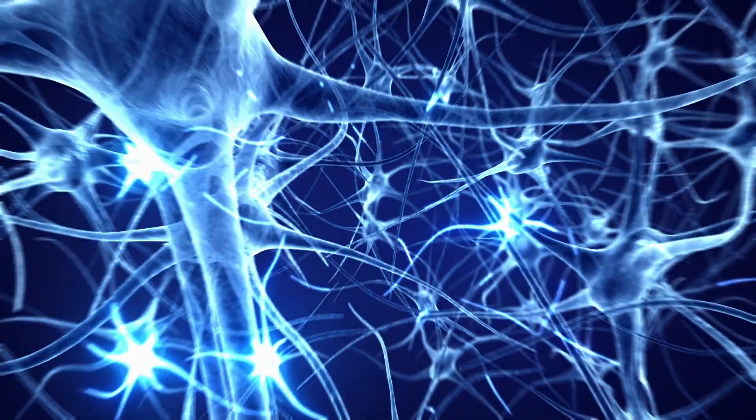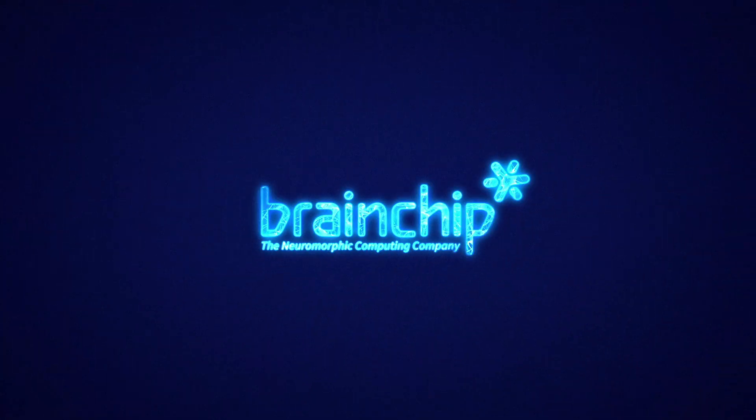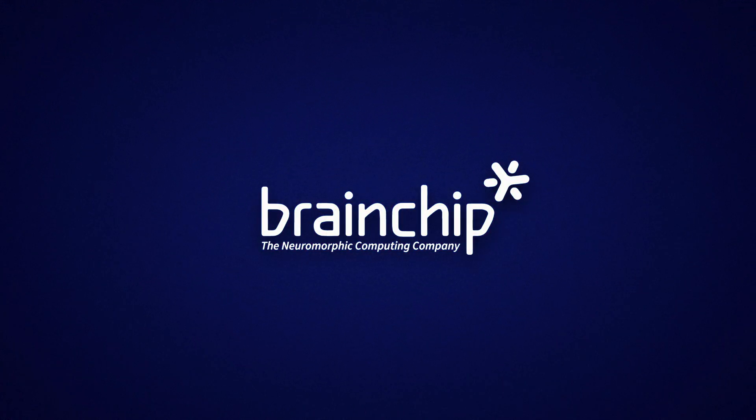This chip has been my vision for more than 20 years. It's a result of decades of development and hard work. We call our spiking neural network chip Akira, which is Greek for spike. So Akira processor literally means spike processor.